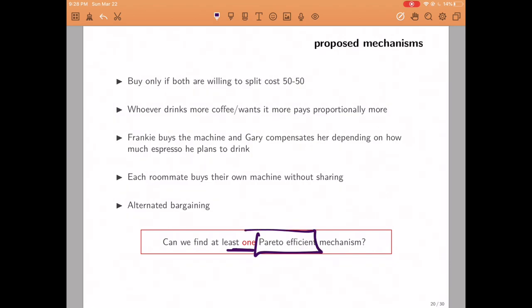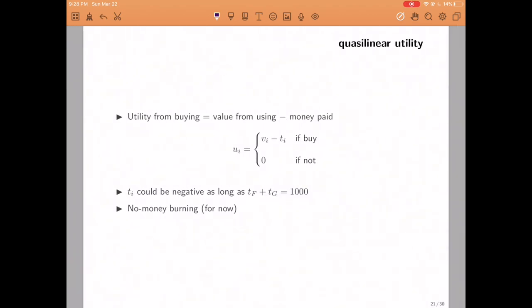The point of this exercise is to see that there are many different mechanisms, which raises the question of which are better. We're going to focus on whether we can find at least one good mechanism — meaning one that achieves a Pareto efficient outcome no matter what. To do so, let's assume that people's utility equals the value they get from using the machine minus the amount of money they pay. We could allow the amount one roommate pays to be negative, as long as the total equals 1000 — meaning one roommate pays the other for the right to have the machine.